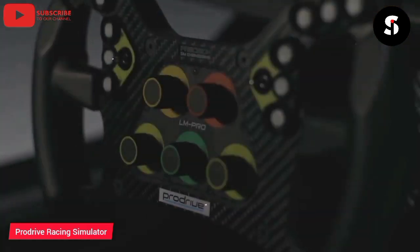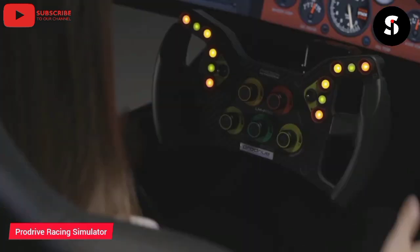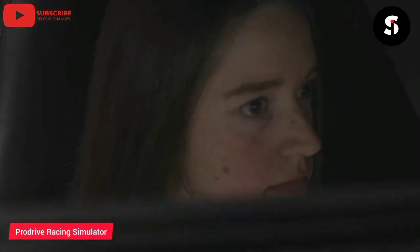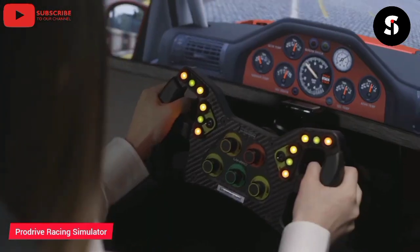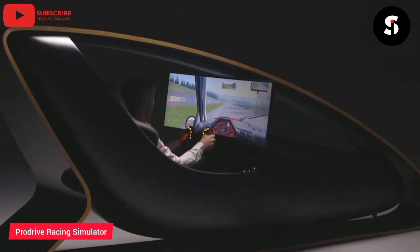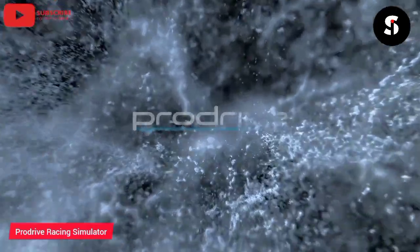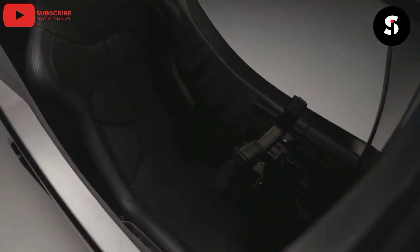The per-drive racing simulator is the ultimate tool for professional racing teams and serious racing enthusiasts. It is a high-tech and immersive racing simulator designed to replicate the experience of driving a real race car. The simulator features a fully adjustable cockpit, a high-resolution curved display, and a range of advanced controls, including hydraulic pedals and a force feedback steering wheel. The per-drive racing simulator also comes with a range of software options, including various tracks and cars, and it can be customized to meet the specific needs of individual drivers and teams. The per-drive racing simulator is sure to provide an unparalleled racing experience.